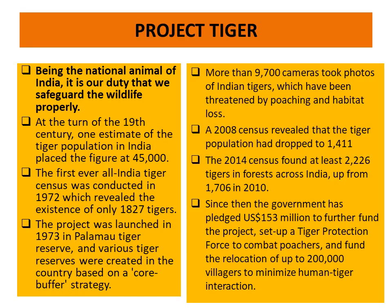In the 19th century, it was estimated that the tiger population in India was over 45,000. The first ever survey of tiger census, which was conducted in 1972, found that only 1,827 tigers were present in India. It is because of this reason that in 1973 the Project Tiger was launched based on a core-buffer strategy. More than 9,700 cameras took photos of Indian tigers, which have been threatened by poaching and habitat loss. In 2008, the total tiger population was 1,411 only.